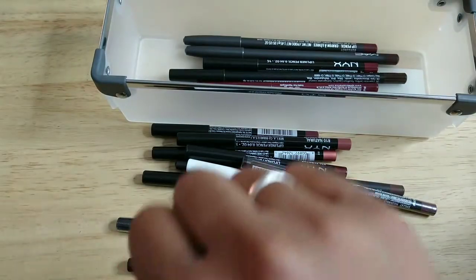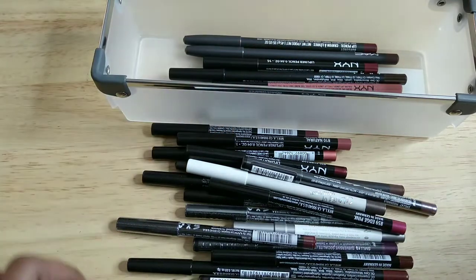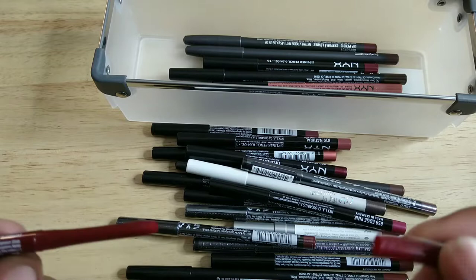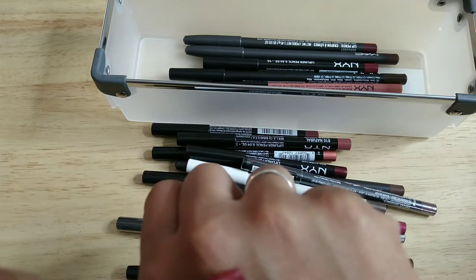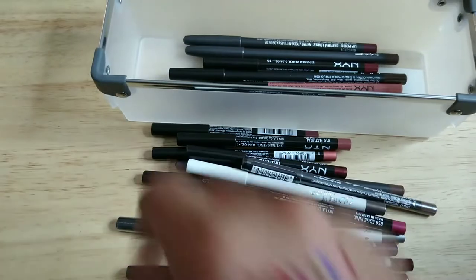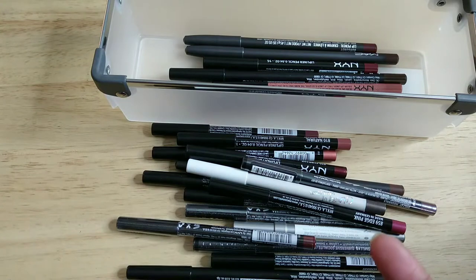Here's another NYX retractable liner — this one's in Dark Red. I really love NYX liners; I think they're definitely comparable to high end. I smelled it, it still smells good, I'm keeping it.